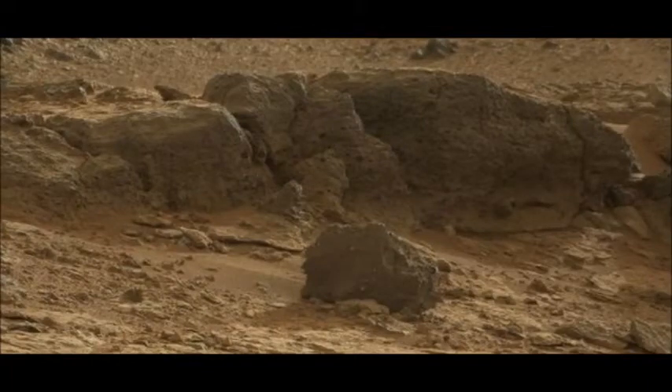NASA is finally thinking about getting its Curiosity rover on the road and heading towards the big mountain at its exploration site in Mars Gale Crater. The robot has spent the past six months in a small depression, drilling its rocks and analyzing their composition.